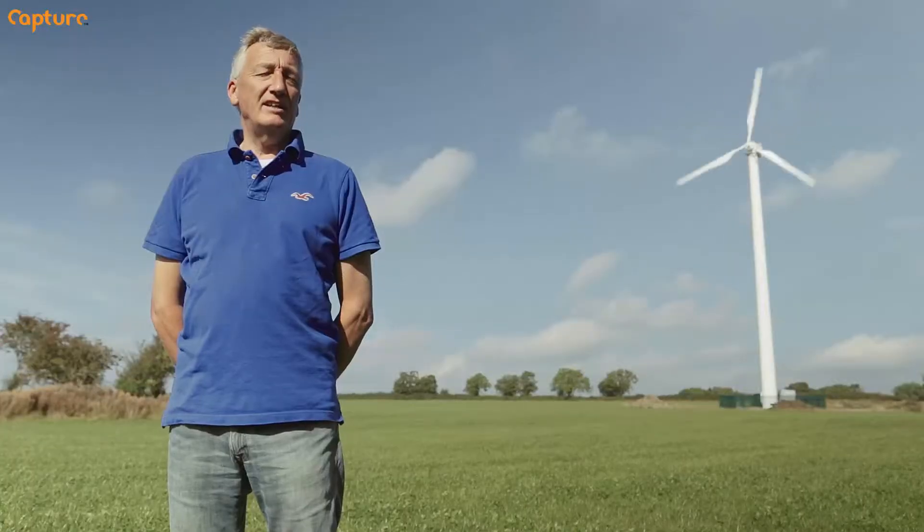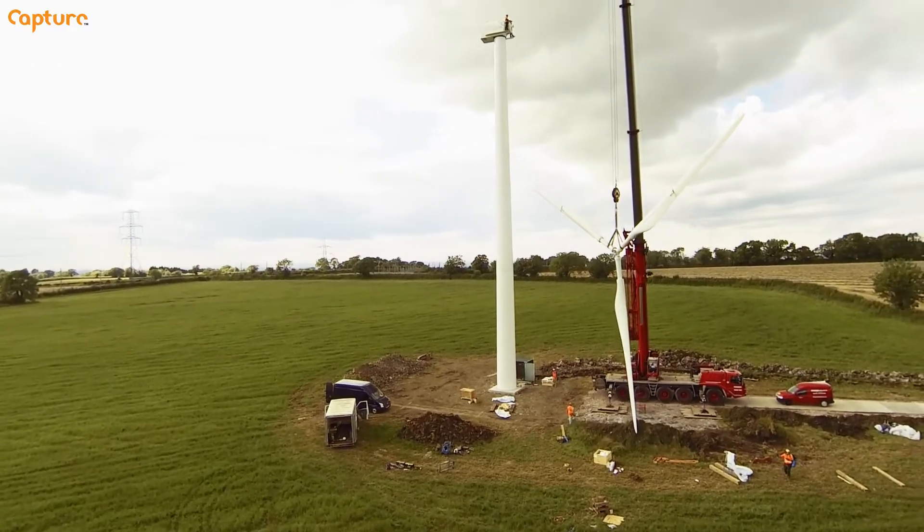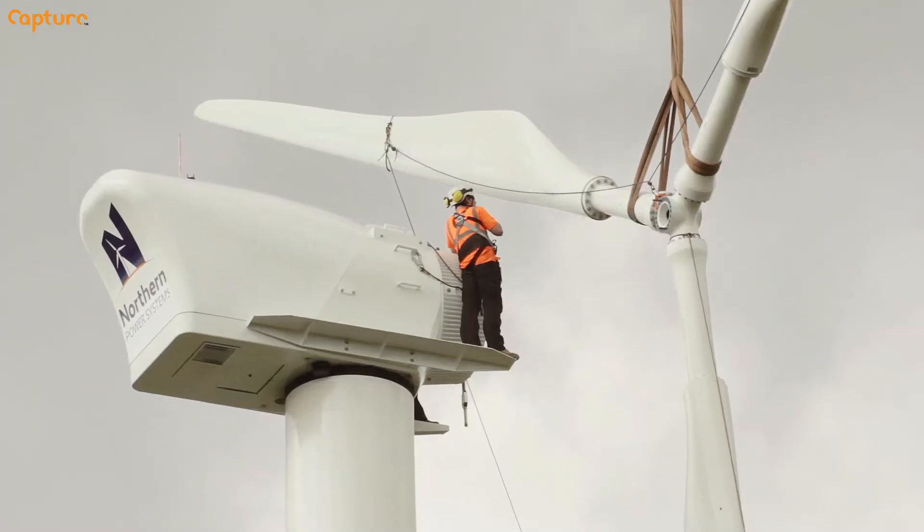When I purchased the land, obviously I wanted to start farming the land. I wanted to have dairy cows here. So the wind turbine has been a means to an end in the fact that that's stage one of the project.